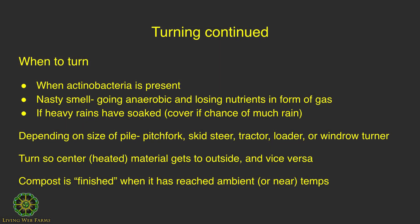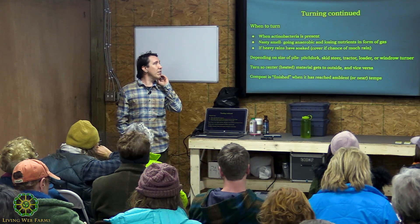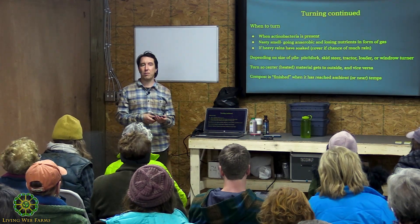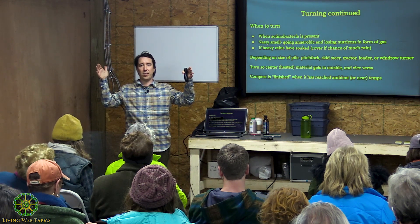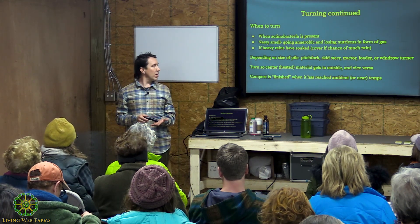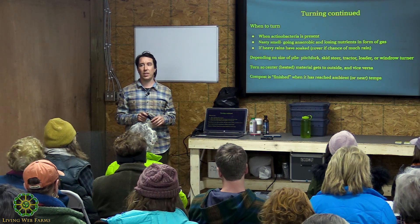Other reasons to turn: actinobacteria, nasty smells, and heavy rain soaking the pile. If only the outside gets soaked, turn it to mix the wet material in. Cover your pile if rain is expected. How you turn depends on the pile size. For a hand-turned pile, I like to use a 10-tine pitchfork — it looks like a flat snow shovel but as a pitchfork, so you don't lose much material through the tines. If you're scaling up, you can use a skid steer, tractor loader, or spend money on a windrow turner, which comes in different sizes.